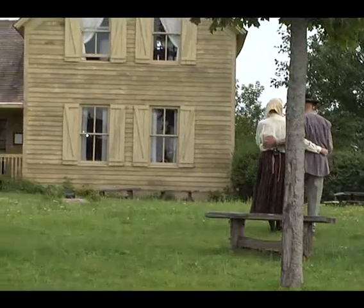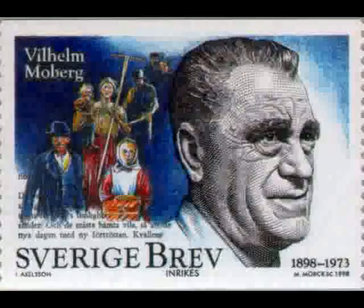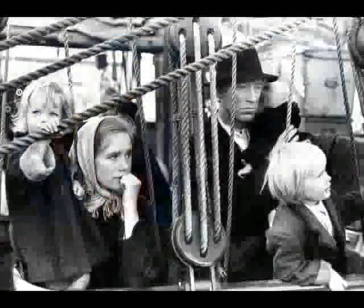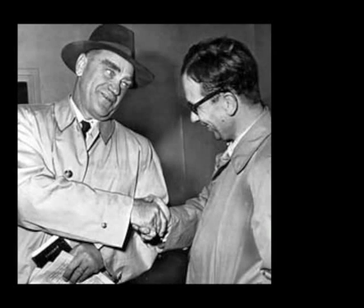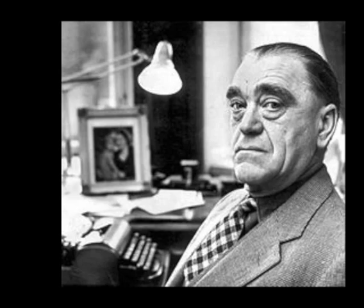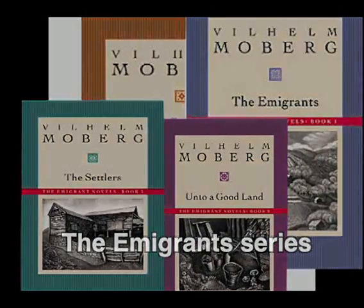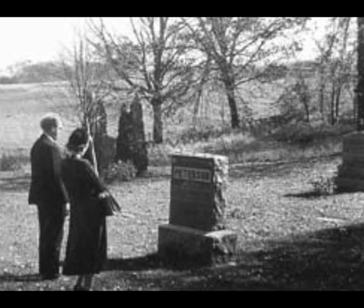Before we tour the house, a little background. There was a massive emigration from Sweden to America at the end of the 19th century. Wilhelm Moberg, a prominent Swedish author, wrote a four-volume series about this in the 1950s. Moberg came to the Chisago Lakes area for three months in 1948 to research and collect material for his award-winning series, The Emigrants. He rode a bicycle around town, collecting interviews, reading old newspapers, gathering material at museums and homes and cemeteries.